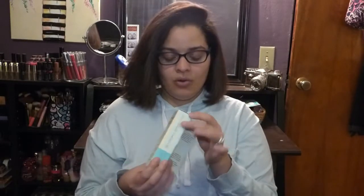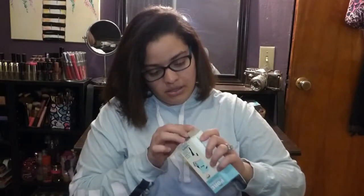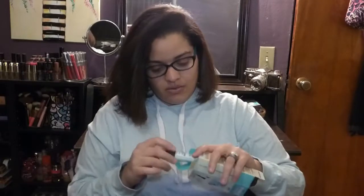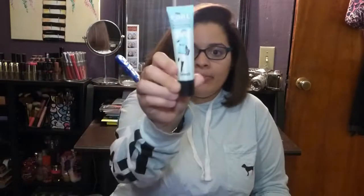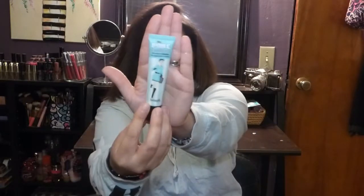The next thing I picked up was the Benefit Porefessional primer. The packaging is really cute. I opened it so you can see the full size — it's fairly big. I'm so happy to finally have the full size.